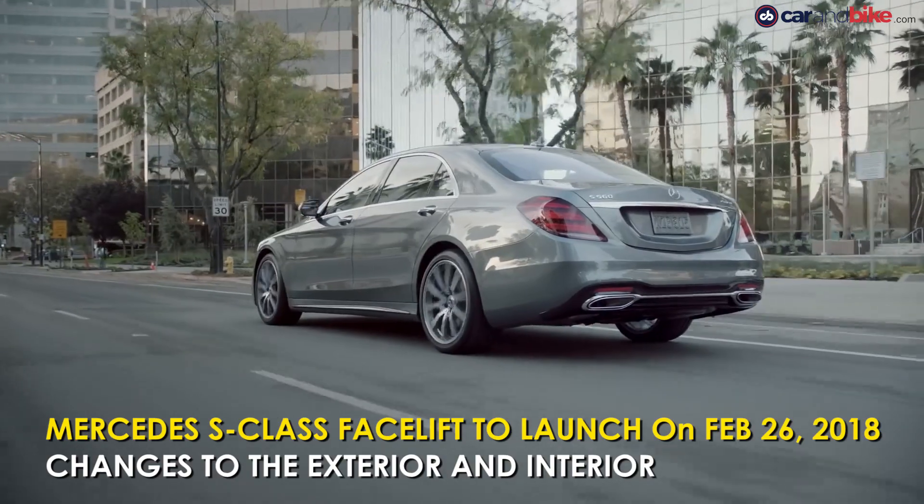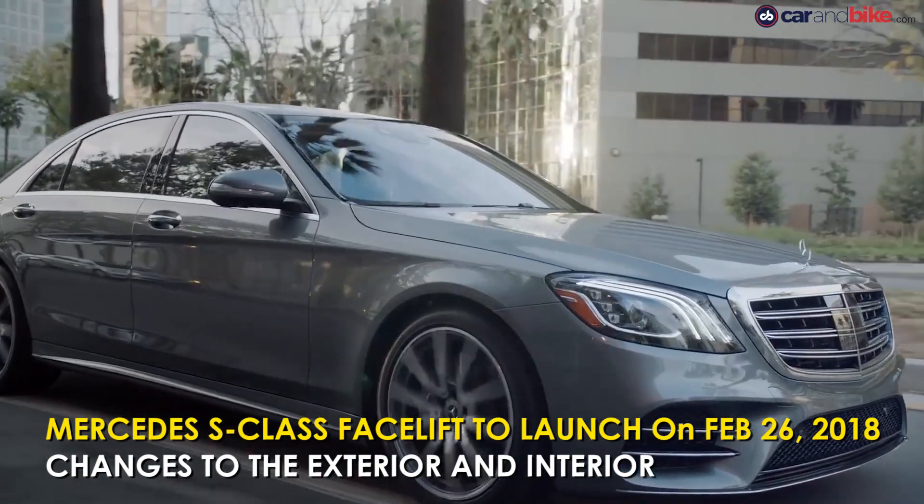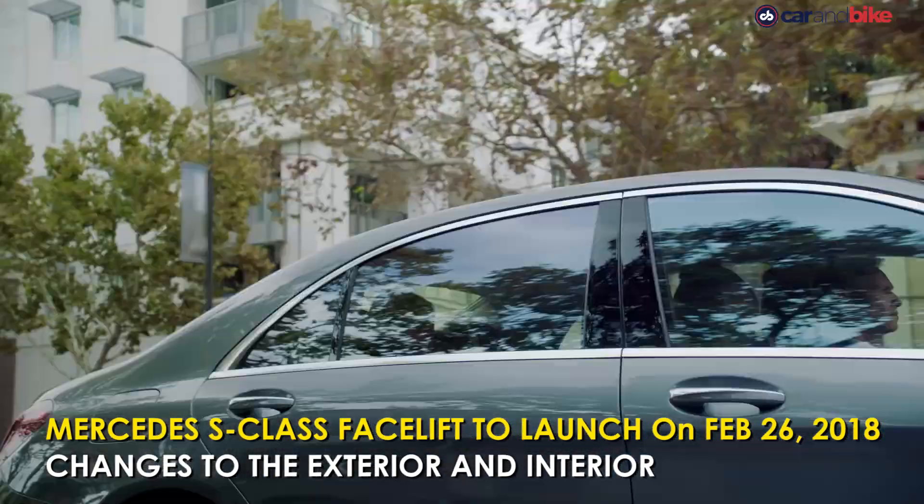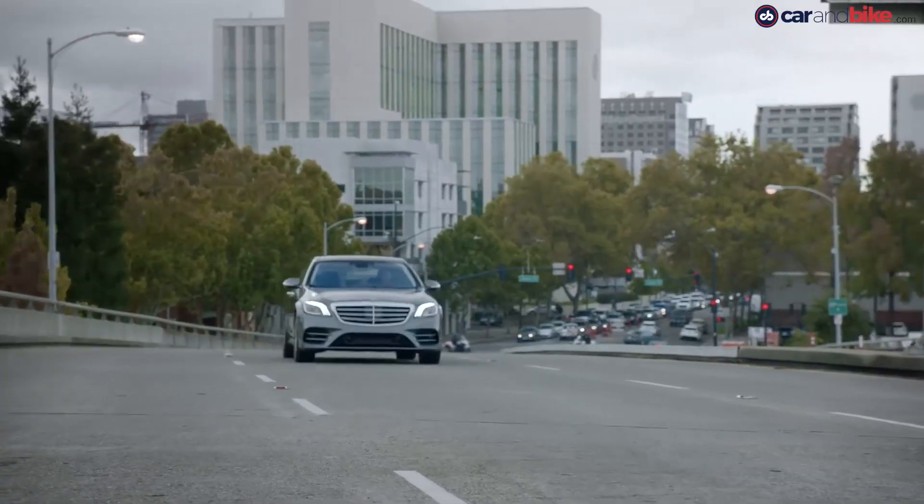Mercedes-Benz will be launching the S-Class facelift in India on February 26. It will come in a range of new inline six-cylinder petrol and diesel engines which will be BS6 compliant.